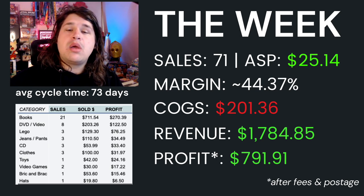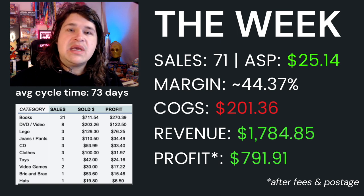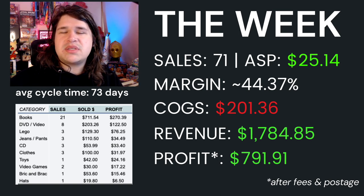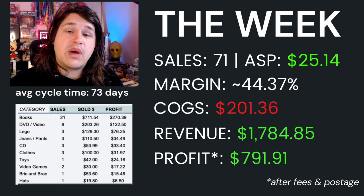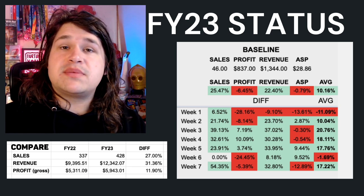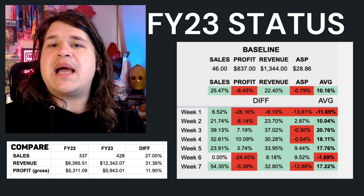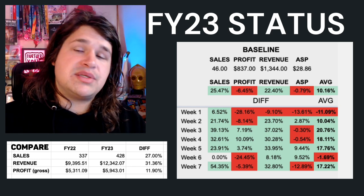So week 84 in total: 71 sales, margin was a little lower this week at 44%, cost of goods was $201, revenue was $1,784, and profit was $791 and 91 cents. ASP was $25.14 — not my lowest ever but one of my lowest weeks. Average cycle time is about 73 days. Compared to my FY22 baseline, revenue is up 32% but ASP is down 12%, and my average growth status this week was about 17.22%.